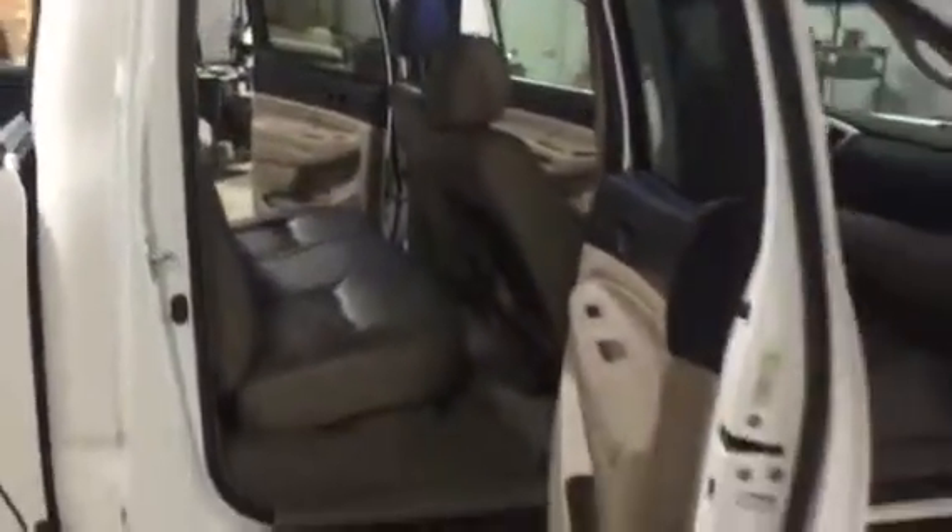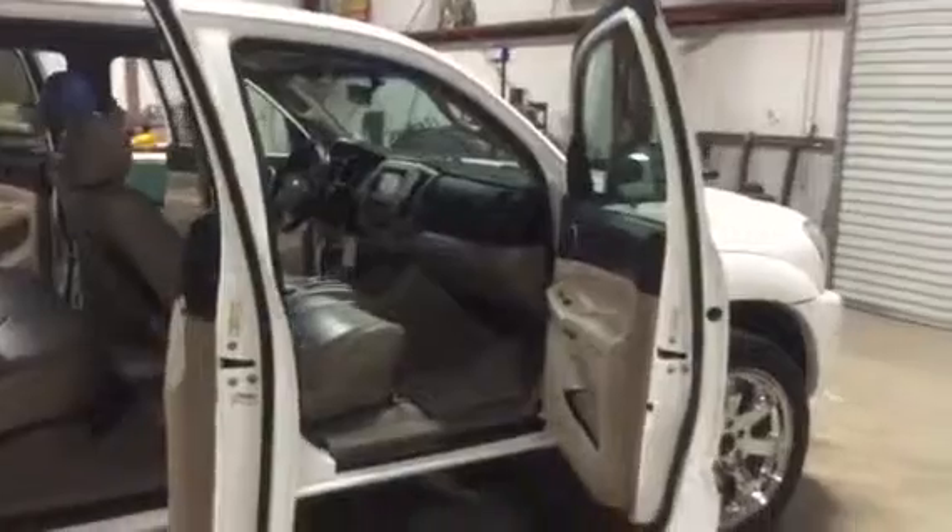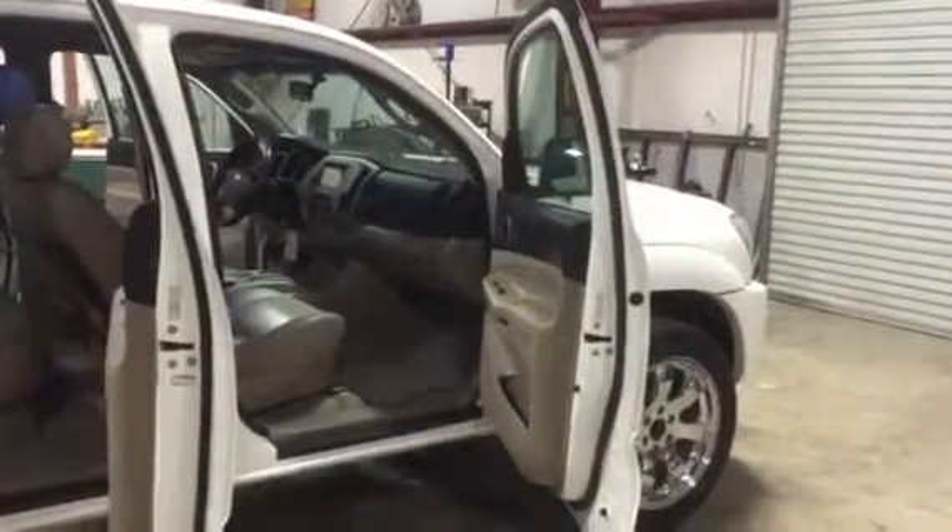Besides that, the truck appears to be in decent condition. It has the leather seats. It does drive out. It does have cold air. It has an AM/FM Pioneer CD player with touchscreen radio.